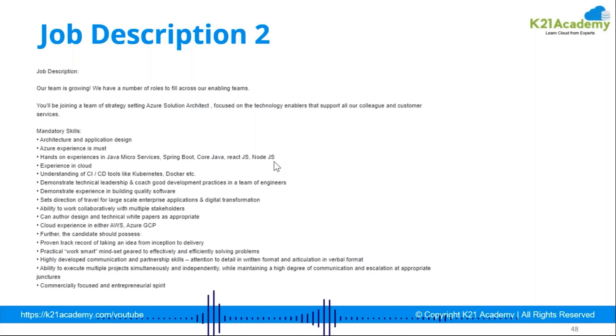Be ready for rejections as well, because nobody gets it right the first time. If you have prepared well, continue and stay consistent. You only need one selection out of multiple rejections, so don't get disheartened. I have seen people apply 20–25 times, get selected two or three times, and then start comparing packages. You only need one or two selections — not all jobs are for you, so gradually focus on the right requirements.